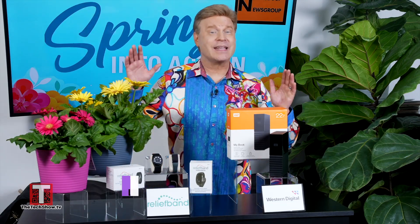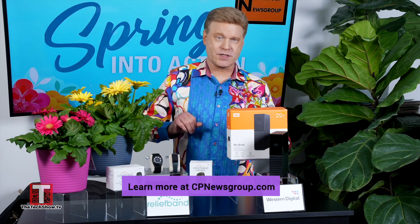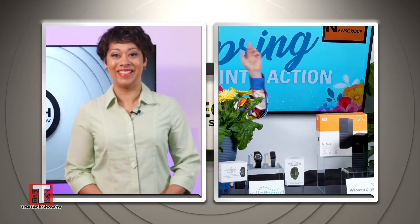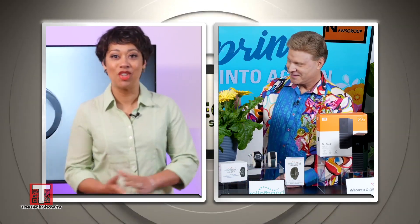To learn more about how these trusted and category-leading products can spring you into action this season, visit cpnewsgroup.com. Back to you in the studio. Thanks, David. You always bring us such great products and information and recommendations.